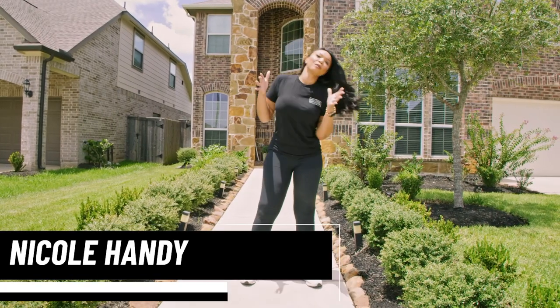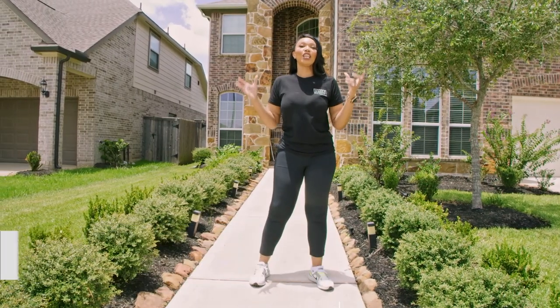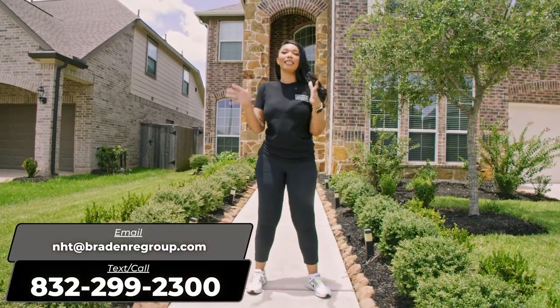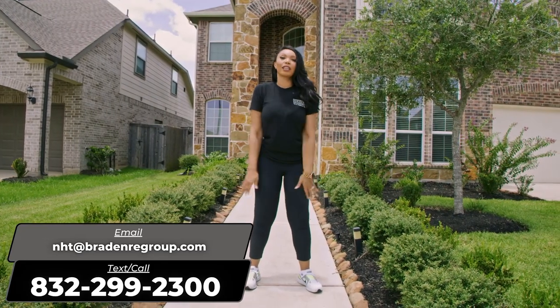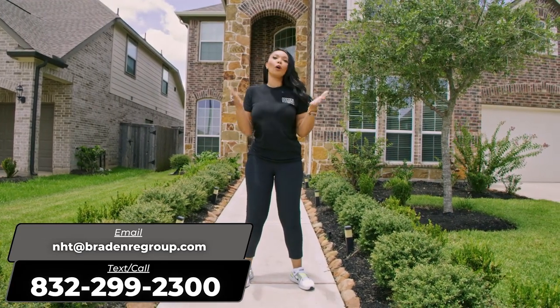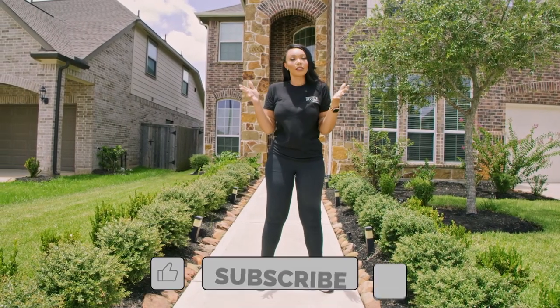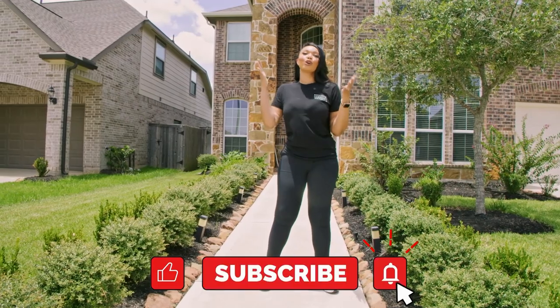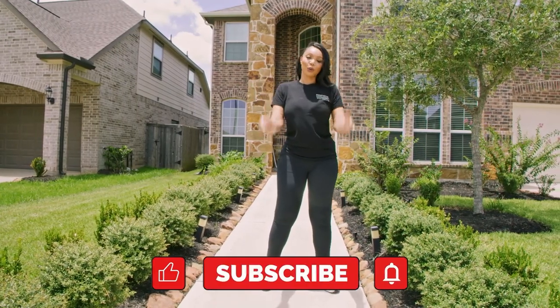What's up, everybody? Welcome to the Living in Houston, Texas channel. This channel is everything you need to know about living in Houston, Texas — what it's like to eat, sleep, and breathe here. If you're new to this channel, welcome, thank you for joining. If you're not new, welcome back. Do me a favor, hit that like button — it helps everybody that's looking for this type of content find it. Also hit the subscribe button so you're notified every time I produce a video like this just for you guys.